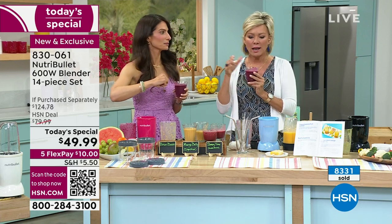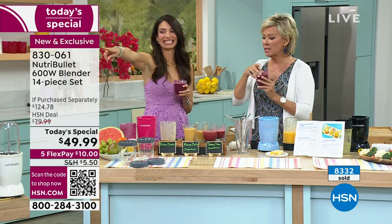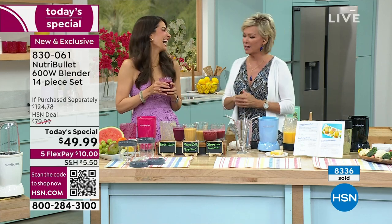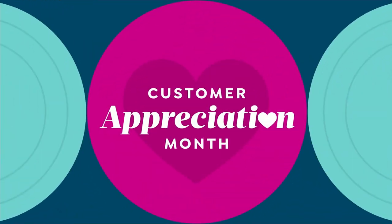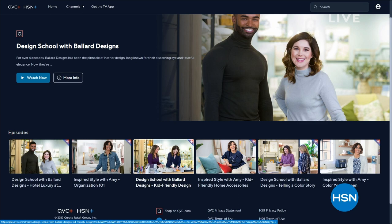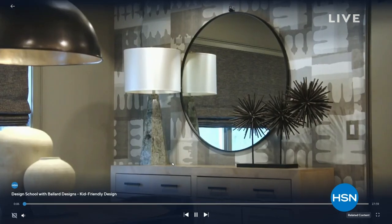Pink is now gone - but we have nine other colors so don't stress. Look at that gorgeous color on the brain boost smoothie - it looks like the deep raspberry Nutribullet. Stay with us. Our today's special is item 830061. We sold out of the pink, but we have the deep raspberry, white, gray, turquoise, navy, lilac, sky blue, red, and black. There's also Design School with Ballard Design - we're dropping a new episode each Friday to our streaming service HSN Plus.